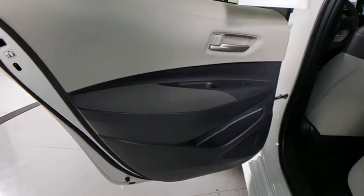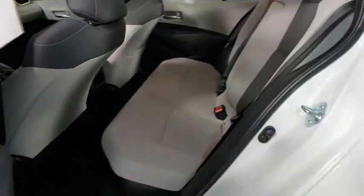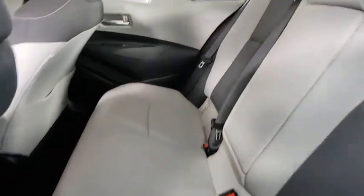Panic alarm, overhead console, tachometer, driver vanity mirror, front reading lamps. Your new ride is just a phone call away.